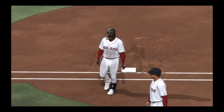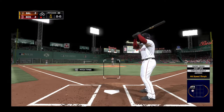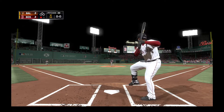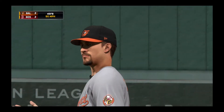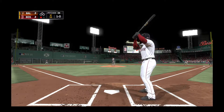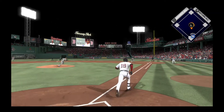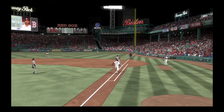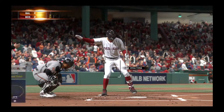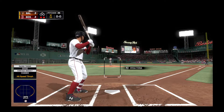Up next for the Red Sox stepping in is Jackie Bradley Jr., 0 for 3 with a couple of strikeouts to this point in the ball game. He'll take a look at ball one, 1-0. Bradley waits on the 1-0, takes it to first, and he'll take it to the bag himself for the out. And now Chris Young looks to bounce back after striking out his last time up.